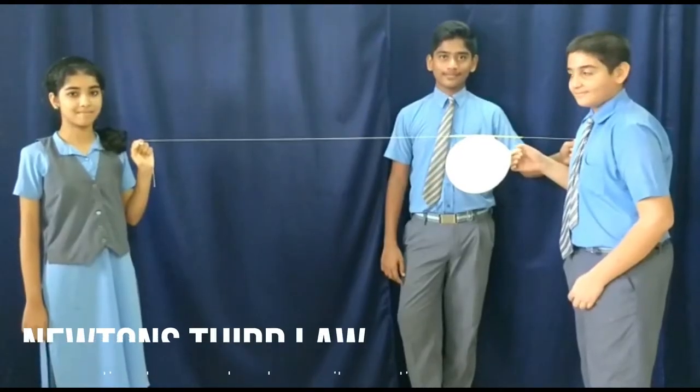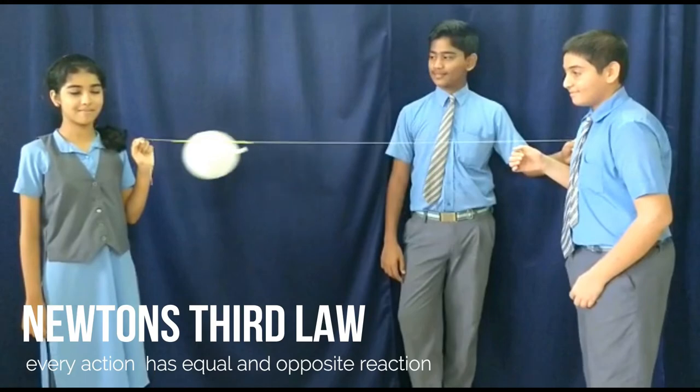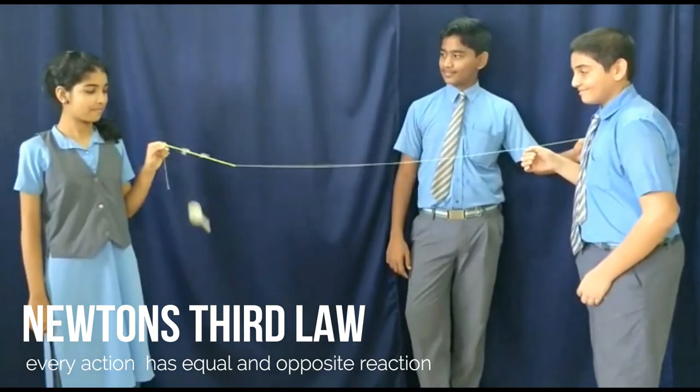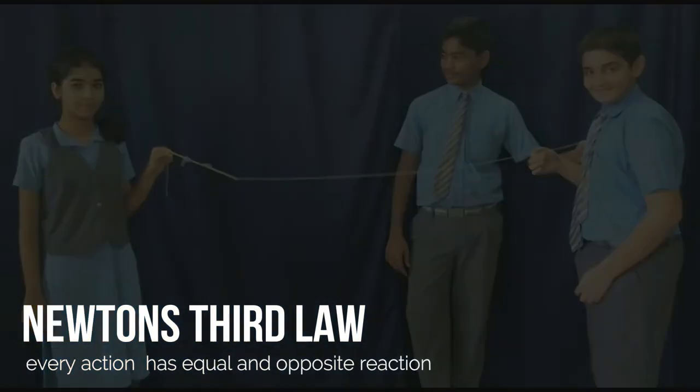This balloon moves forward as the air moves back. Every action has an equal and opposite reaction. This is Newton's third law.